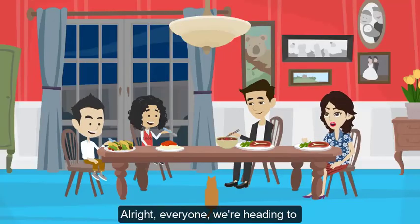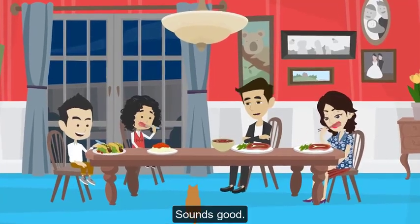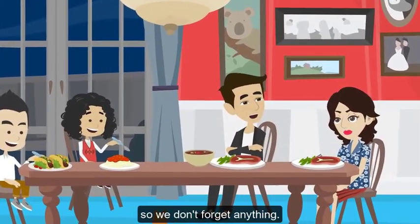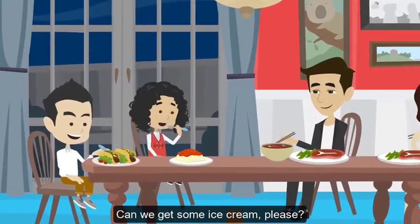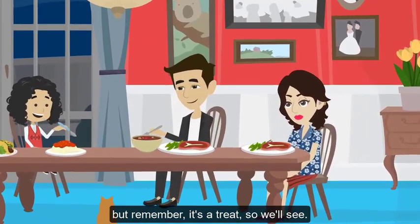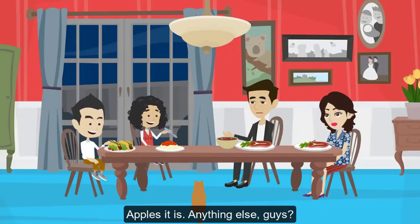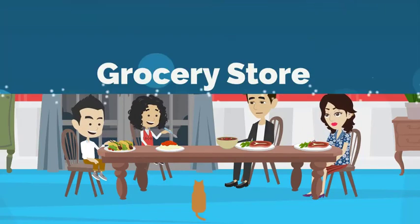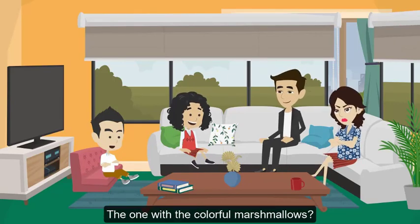All right everyone, we're heading to the grocery store for our weekly shopping. Let's make a list of what we need so we don't forget anything. Can we get some ice cream please? Sure, we can add ice cream to the list, but remember it's a treat, so we'll see. I want apples for my school snacks. Apples it is! Anything else guys? Can we get some cereal, the one with the colorful marshmallows?